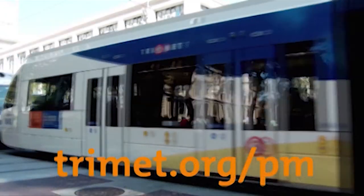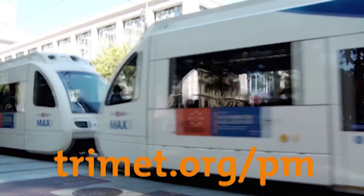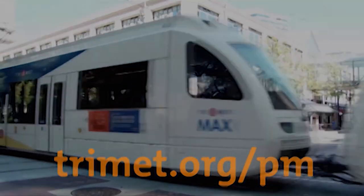The Portland-Milwaukee Light Rail Transit Project is scheduled to open September 12, 2015. For more information, please visit www.trimet.org/pt.